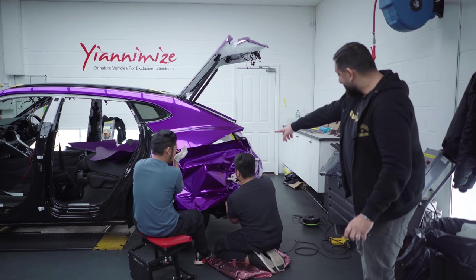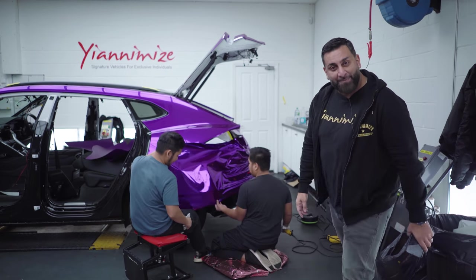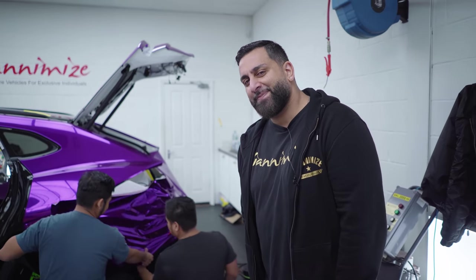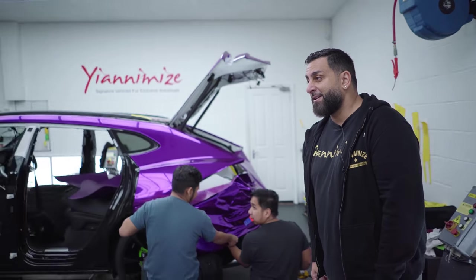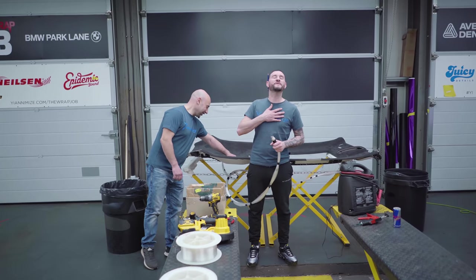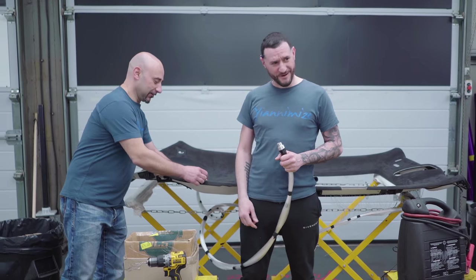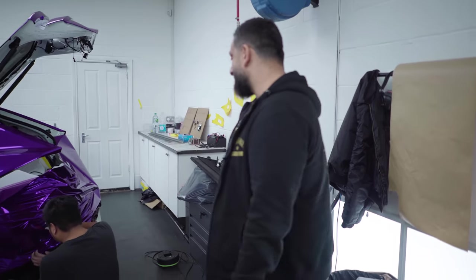I'll be honest, if I wrapped, that's how I'd finish my panels. Who wants me to wrap their car? Who wants me to do a wrap video of me wrapping? Anyway, that's Nikon Mark — they're working on the rear bumper.